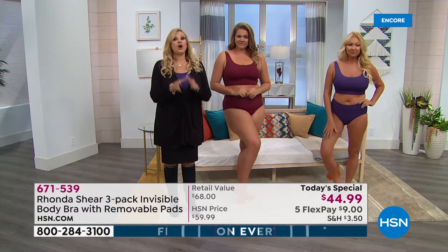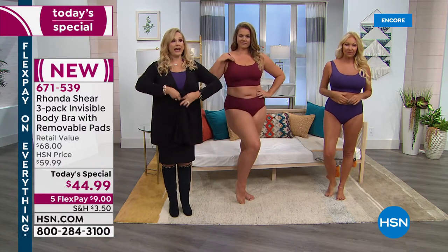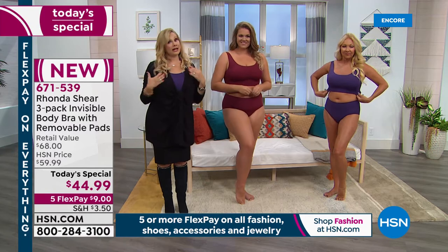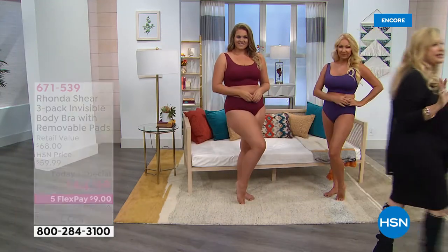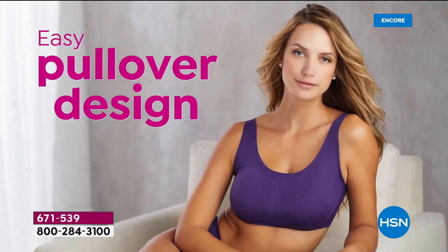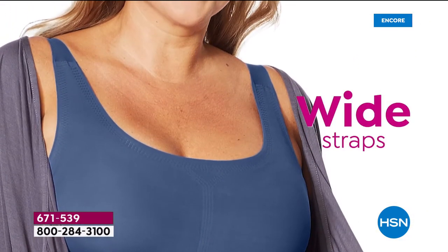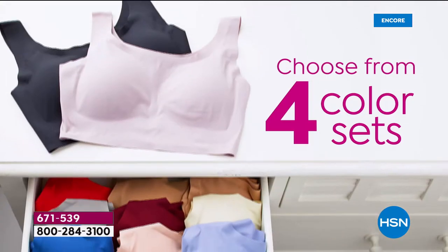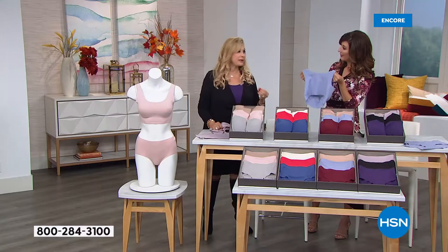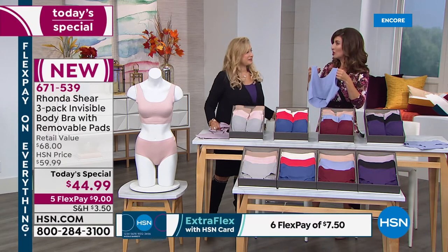Rush to get these because they're brand new. I've added a tiny bit more heat bonding at the bottom so wherever you move, it stays in place. I'm large-busted and they stay exactly where they should because it's a silky fabric — different from the Ah Bra, which is more of a knit. This one is soft and buttery. It's 25% spandex, so it moves every which way with you, and nylon — a new fabrication everyone's going to love.